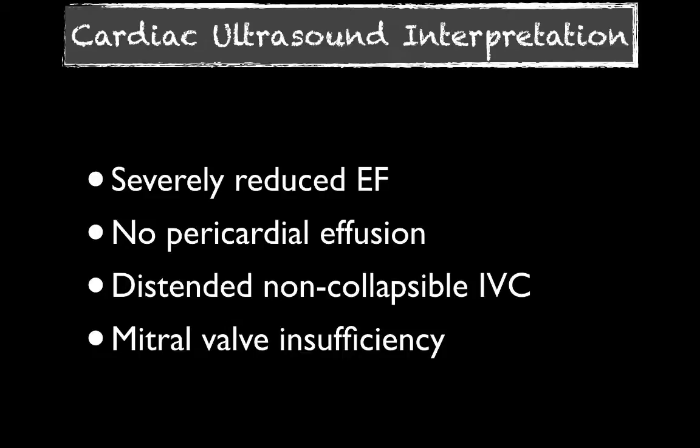After putting color flow on, we also called mitral valve insufficiency. For a point-of-care ultrasound, that's probably all you need to say — you're not going to typically measure the mitral valve annulus and do the calculations to grade it. But letting your consultants know that there's some mitral valve insufficiency that could be further explored as part of the causes is important.